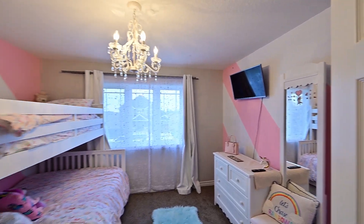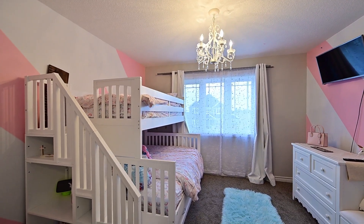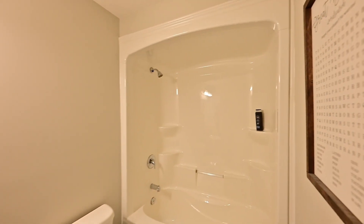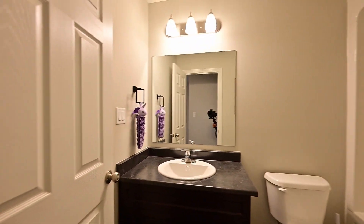Here's a look at the additional bedrooms and the family bath. With a double garage, huge side yard, and a backyard, this is a home you just want to see in person.